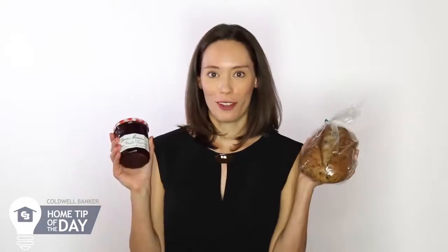Hi, I'm Tori Lee with your Coldwell Banker home tip of the day. When your hostess says don't bring anything — bring breakfast. A fresh loaf of bread and some artisanal jam is just the trick after a late night of cleaning up. They'll certainly appreciate it. For more home tips and tricks, subscribe to Coldwell Banker On Location.